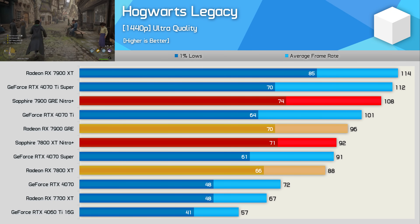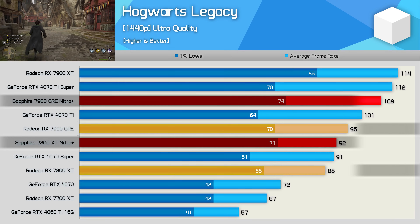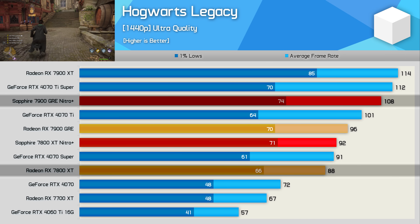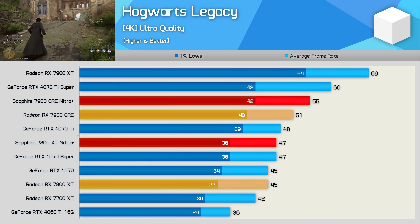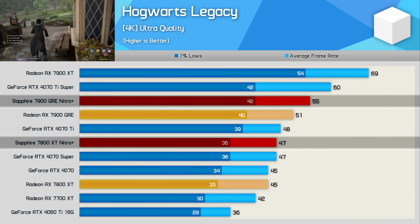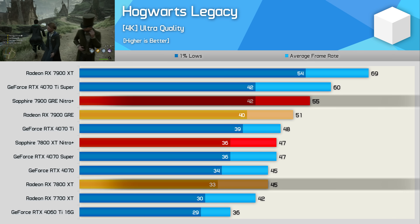Moving on to Hogwarts Legacy at 1440p, when comparing the AMD reference models the GRE is nine percent faster, whereas that margin grew quite substantially with the Nitro+ models to 17 percent. That's a 23 percent uplift if you compare to the base spec 7800 XT. Then at 4K, there's a 13 percent increase for the GRE when comparing AMD's reference models, and with the Nitro+ models that margin increased to 17 percent. So if you were to compare the Nitro+ GRE to a base model 7800 XT, you'd find it to be 22 percent faster in this example.